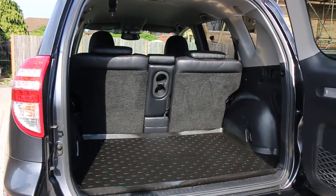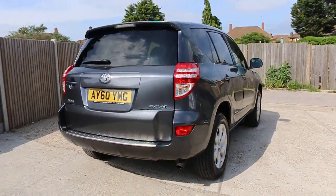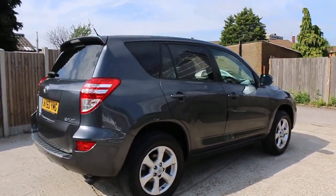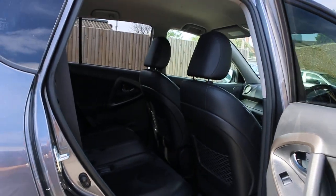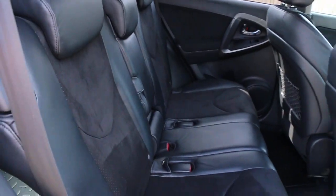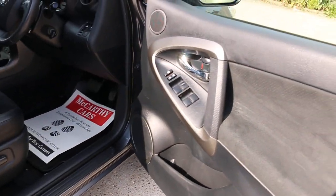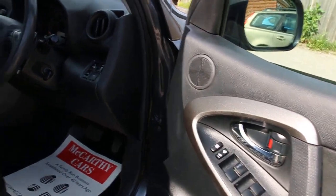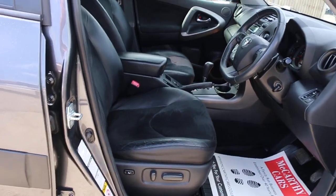It has split folding rear seats, black leather interior, side and front airbags, five headrests, ISOFIX child seat preparation, electric windows, and electric seats.